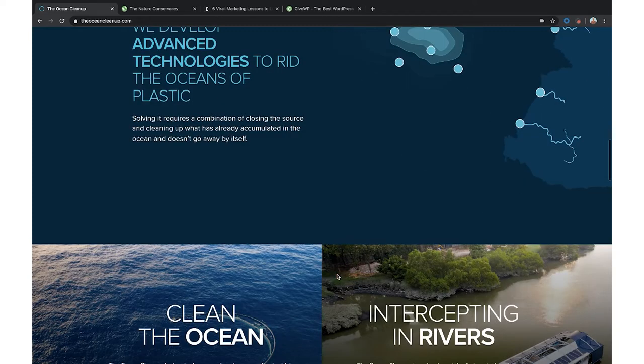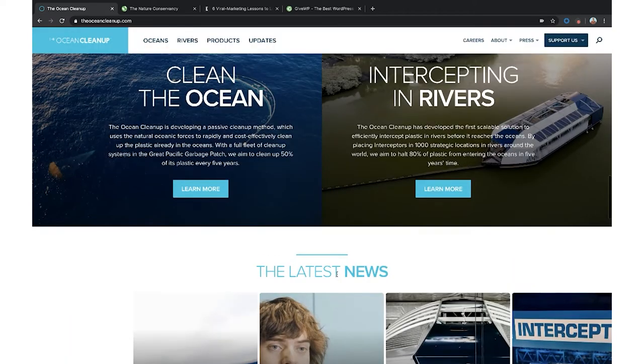I love the way this is designed. They have clickable links to learn more about the cause, because to get people to give you money, you've got to get them behind it. Educating them on why you're doing what you're doing — whether it's something as vast as cleaning up our oceans, or maybe it's a small cause in your local community.